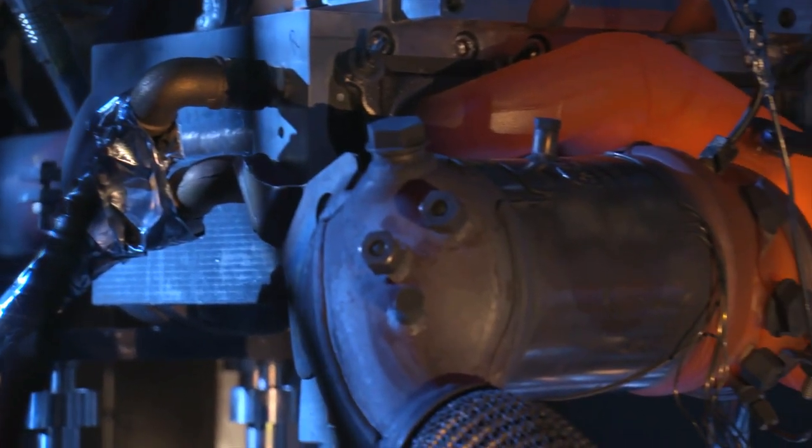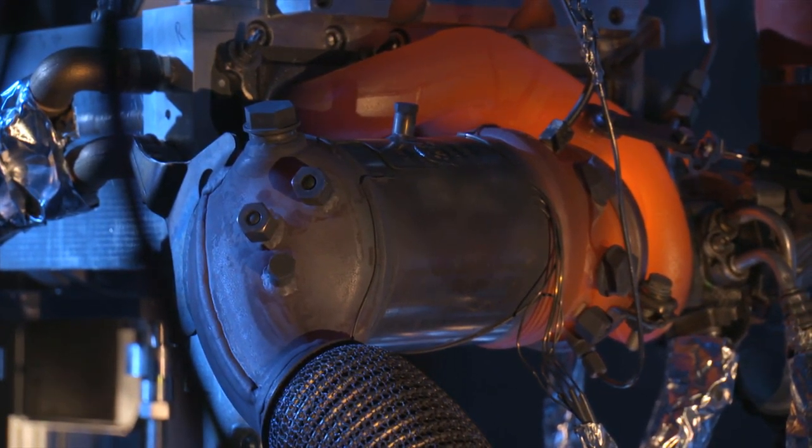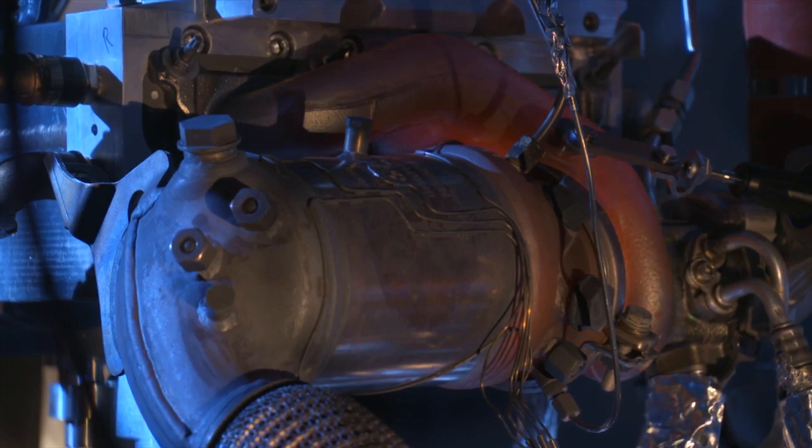And what about the conventional turbocharger? It starts to glow. The hot gas test stands are constructed to simulate normal car driving conditions. In this thermoshock cycle, we are alternating the inlet gas temperature between 200 and 1,000 degrees continuously.